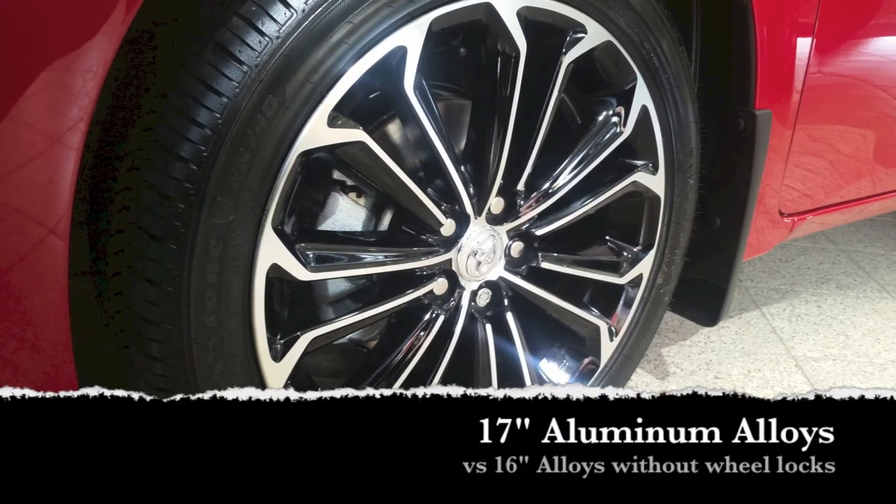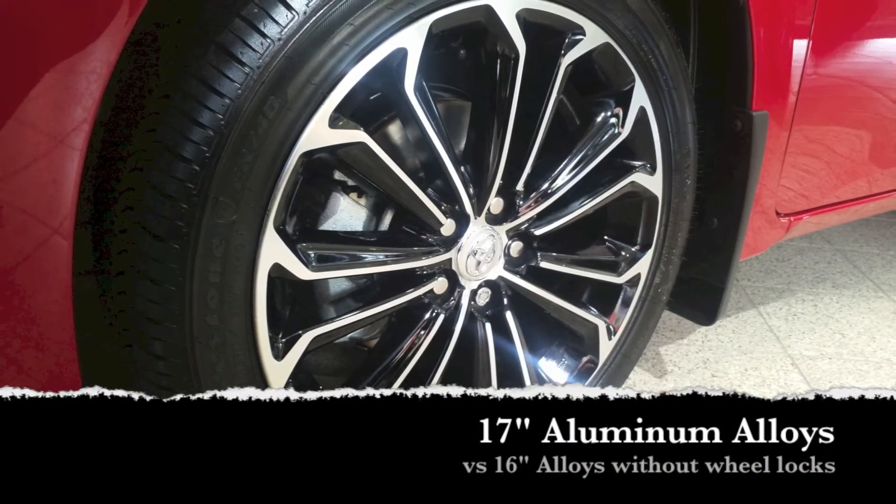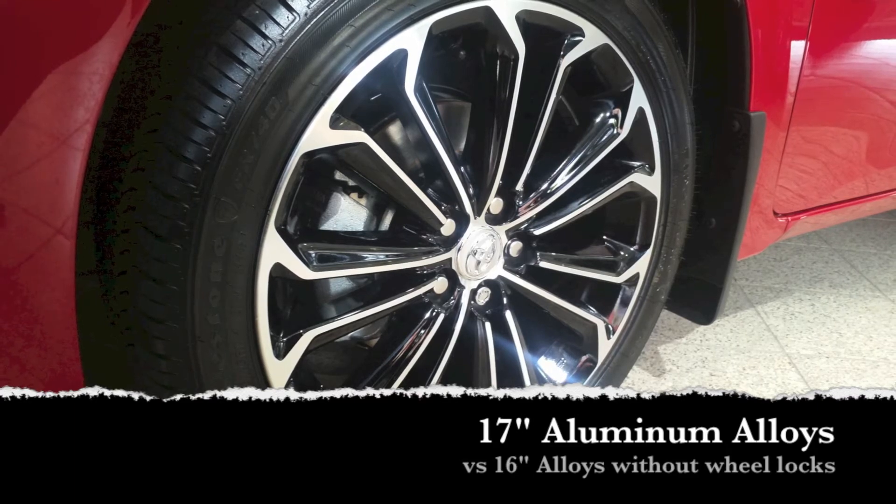The Civic comes with 16-inch alloy wheels without wheel locks, whereas the Corolla S comes with 17-inch alloy wheels with wheel locks.